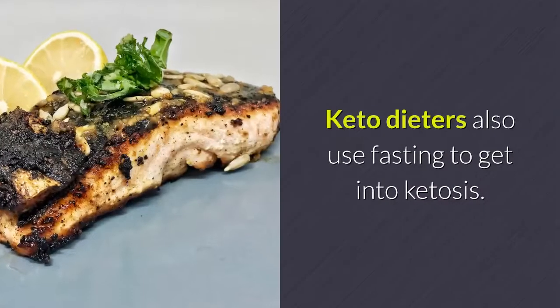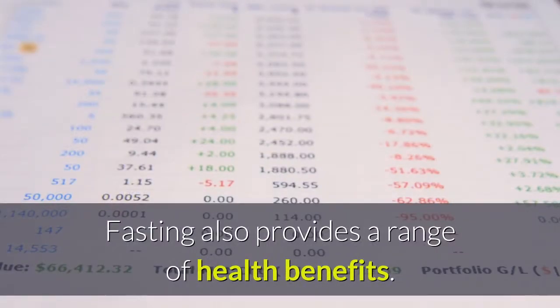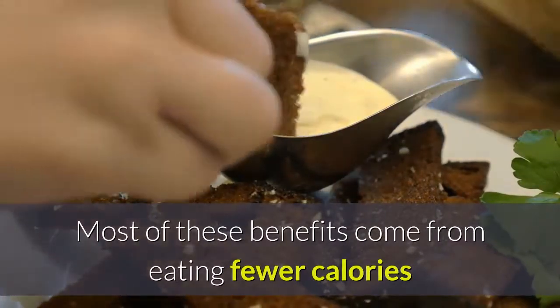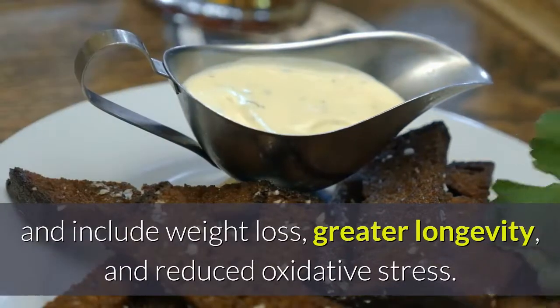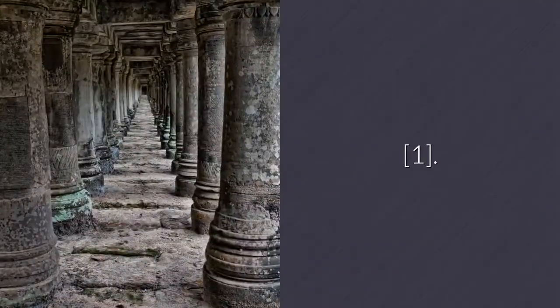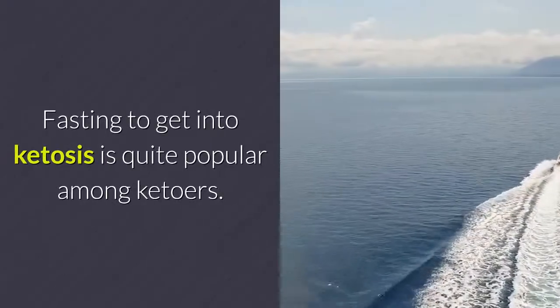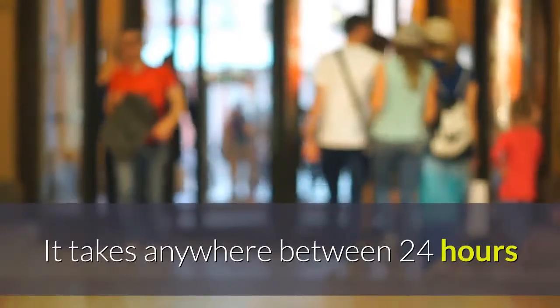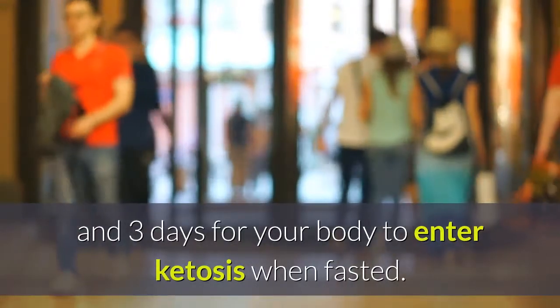Keto dieters also use fasting to get into ketosis, and fasting provides a range of health benefits. Most of these benefits come from eating fewer calories and include weight loss, greater longevity, and reduced oxidative stress. Fasting to get into ketosis is quite popular among keto dieters. It takes anywhere between 24 hours and 3 days for your body to enter ketosis when fasted.